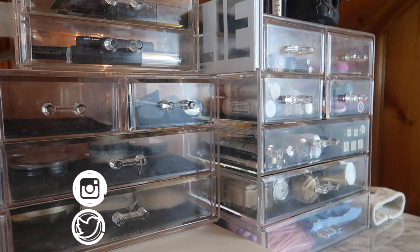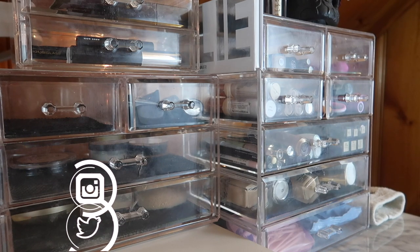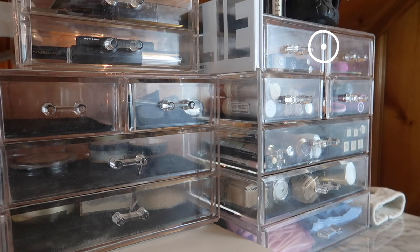Hi guys, welcome back to my channel, or if you're new, welcome! My name is Monica and today I'm doing my everyday makeup basket for August of 2019, but I'm doing this a little bit differently — we're going to do this in more of a shop-my-stash style.